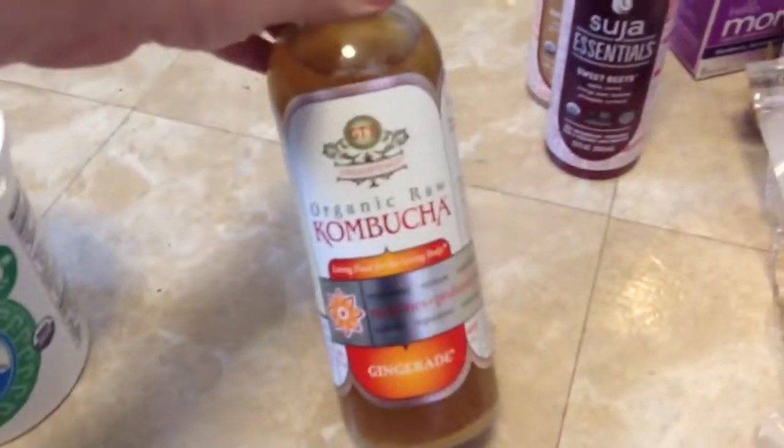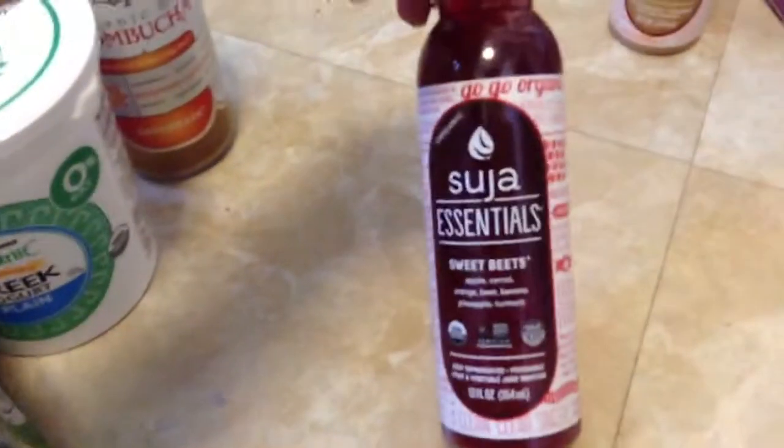So we got one kombucha, and I got two of these Sujas. I love these Sujas. They're expensive, but so good.